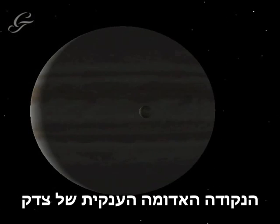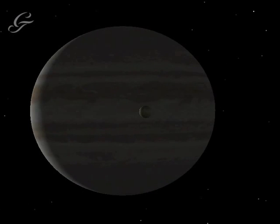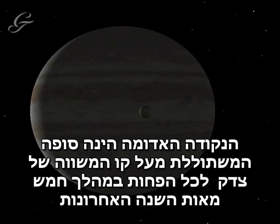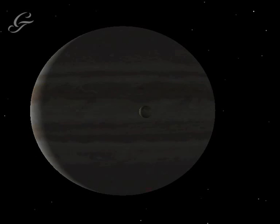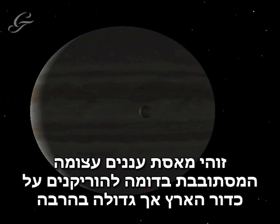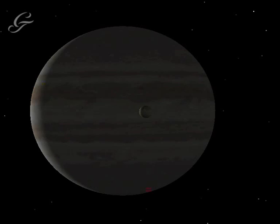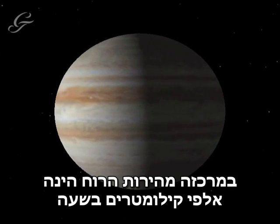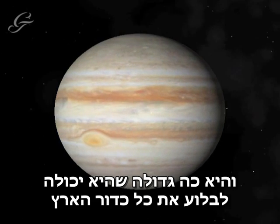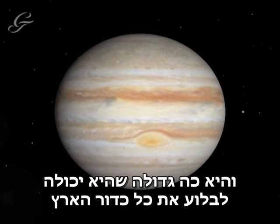Jupiter's Great Red Spot is a giant storm that has been raging at Jupiter's equator for at least the past 500 years. We know this, as Galileo wrote about seeing the Red Spot, and it may well have existed for much longer than that. It is a giant, swirling mass of clouds, similar to, but much larger than hurricanes seen on Earth. At its centre, the winds travel at thousands of kilometres per hour, and it is so large that it could swallow up the whole of planet Earth.